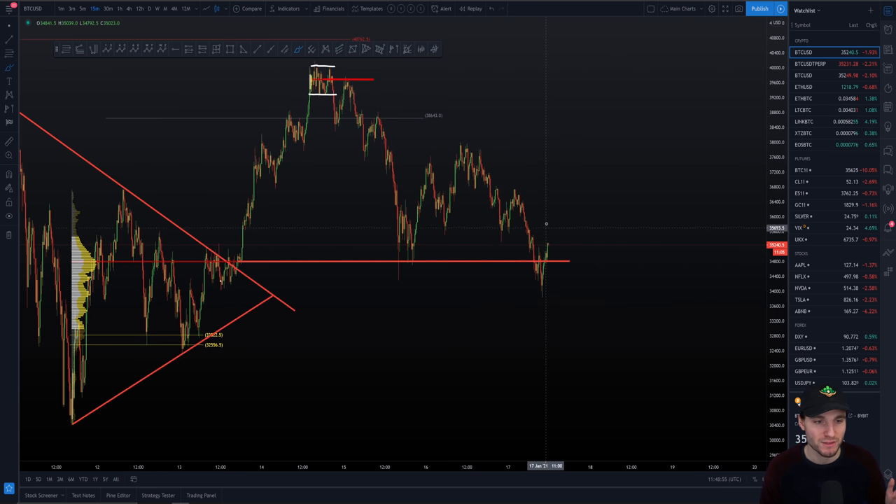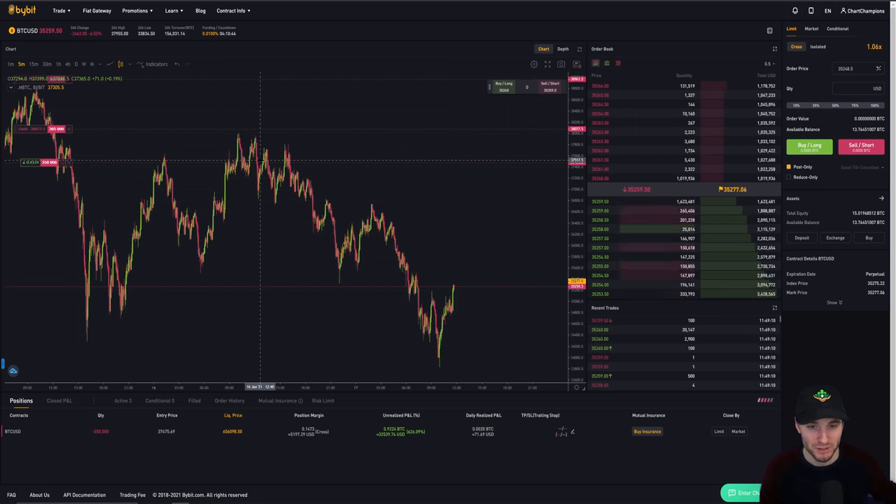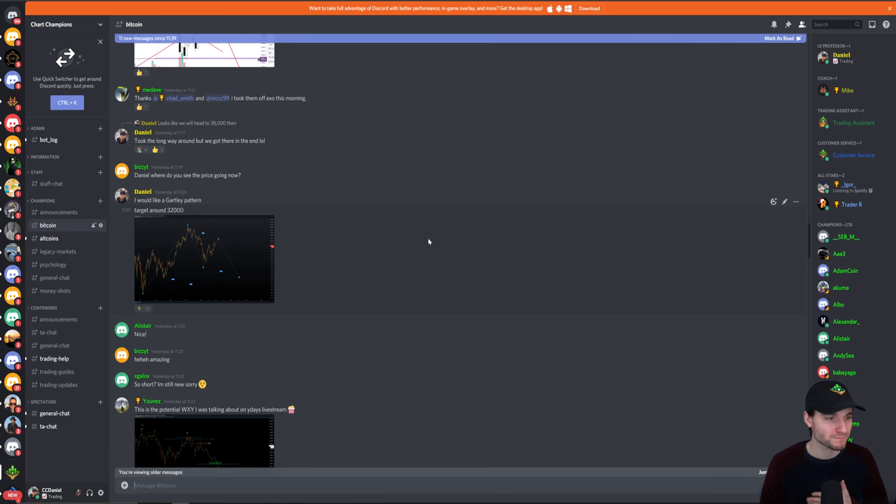The market structure change is really important: after hitting 38,000, we put in a low, then a lower high, then a lower low — that was the market structure change that confirmed the short for me. There's actually a step ahead of this — in the Champions group I was telling my team about the target I'm still trading toward.